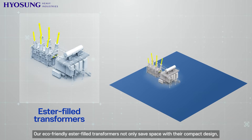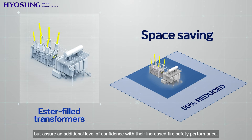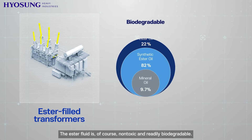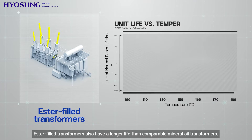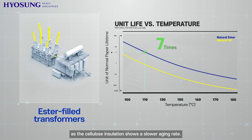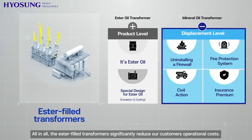There are countless advantages of ester-filled transformers. Our eco-friendly ester-filled transformers not only save space with their compact design, but assure an additional level of confidence with their increased fire safety performance. The ester fluid is, of course, non-toxic and readily biodegradable. Ester-filled transformers also have a longer life than comparable mineral oil transformers, as the cellulose insulation shows a slower aging rate. All in all, the ester-filled transformers significantly reduce our customers' operational costs.